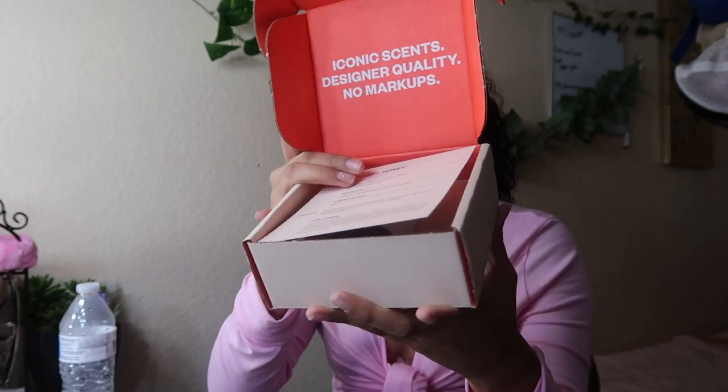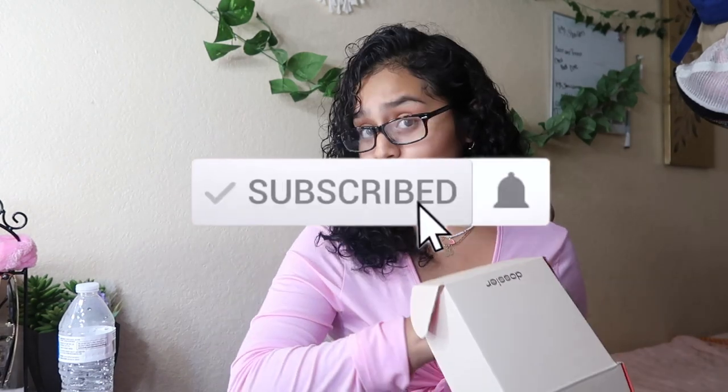It's a way better price — a fraction of the price, who doesn't love that? When you open up the box, the packaging is so cute. You'll get a fragrance sample and an info card. This one right here is called the Fruity Honey, inspired by Jo Malone. Your purchase is 100% risk-free — they send you a trial size so you can test it out first, and if you don't like it you can send it back, no questions asked.